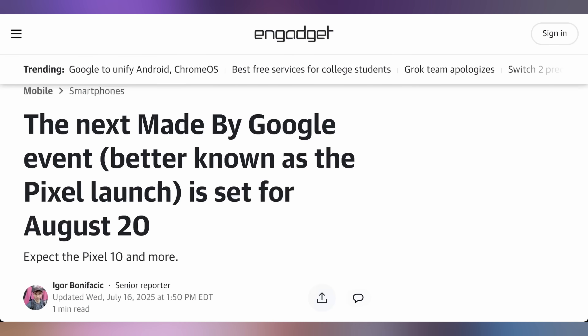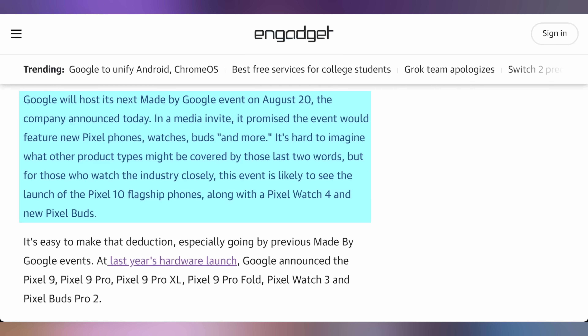What's not going to be as intriguing because it'll all get leaked before it happens — the Made by Google event is happening August 20th. This is where we're expecting the Pixel 10 as well as all the various other gadgets Google likes to announce. Mark your calendar for having somebody on stage tell you something that was already revealed on the internet a full month ahead of time.